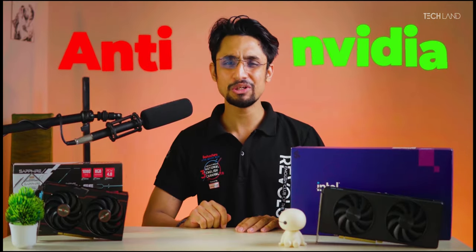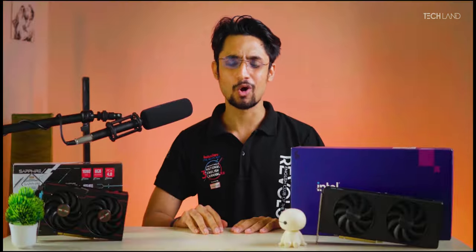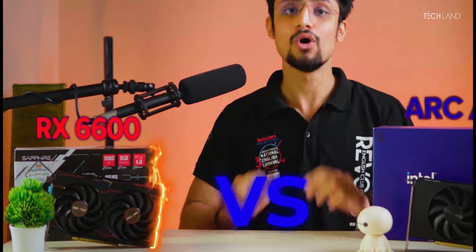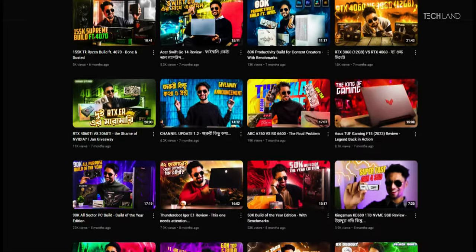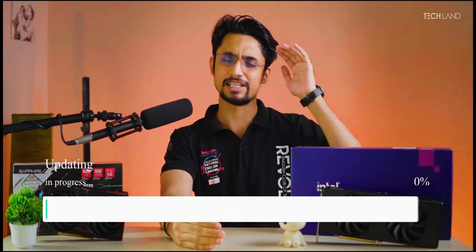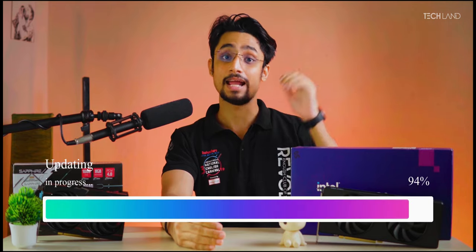Welcome to our anti-NVIDIA video! That's our Arc 750 versus RX 6600. We have done this comparison before, around eight months ago, but within that timeframe the Arc 750 has received a lot more driver updates, and now we're going to see how it holds up against the RX 6600.